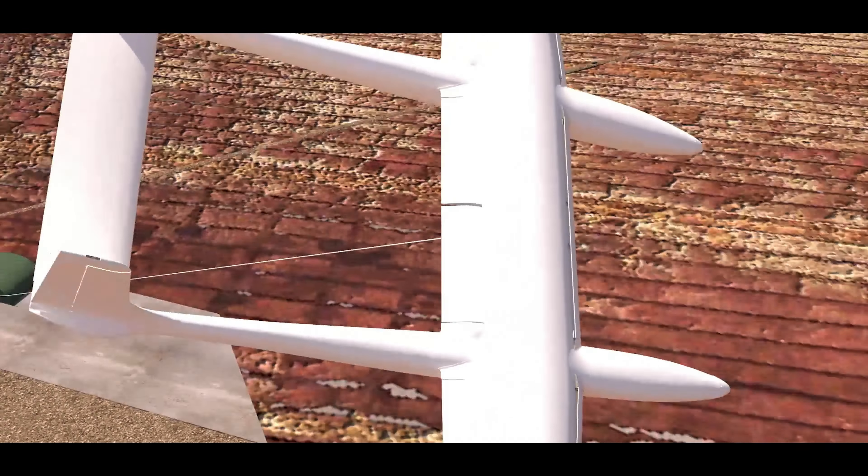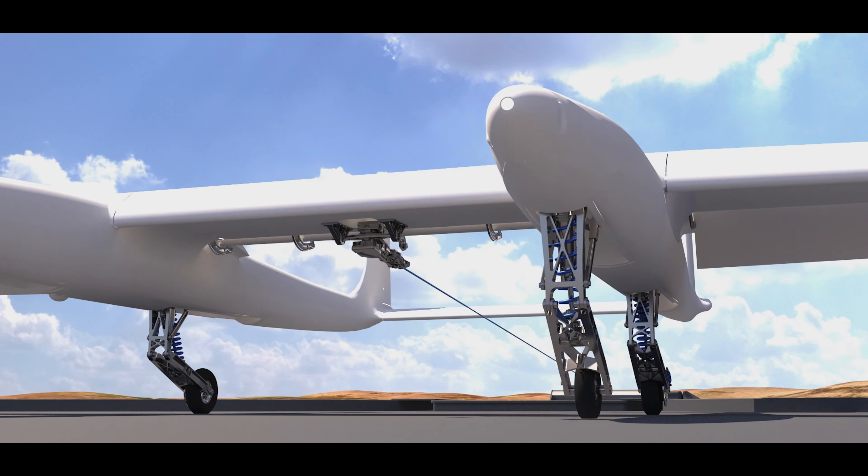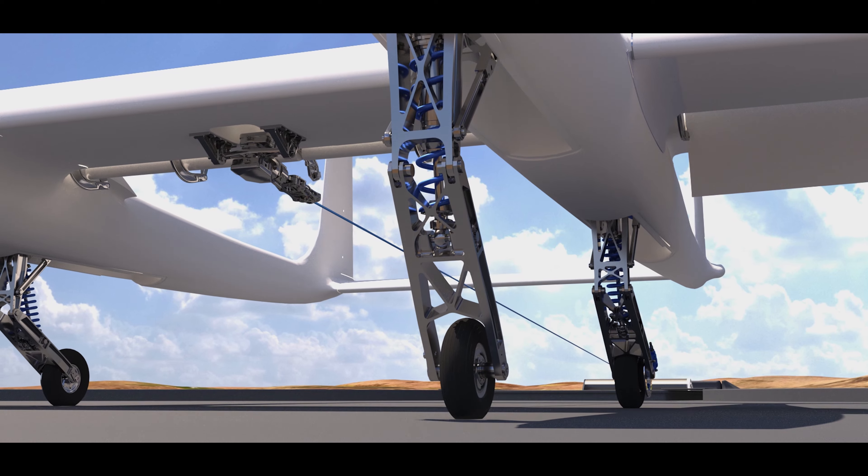It's connected to a tether at all times, and it's through that connection that we actually harvest wind energy. By generating tremendous lift from the aircraft, we take that mechanical energy from the wind and convert it into electricity on the ground using generator equipment.